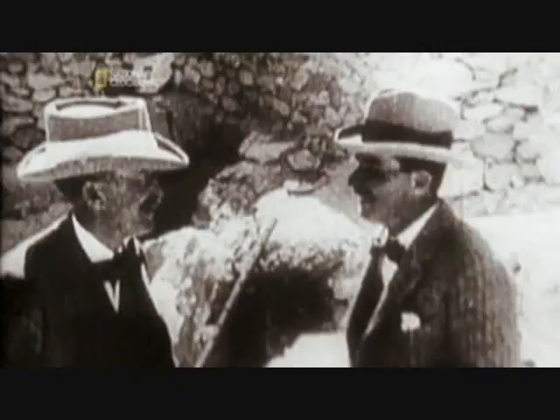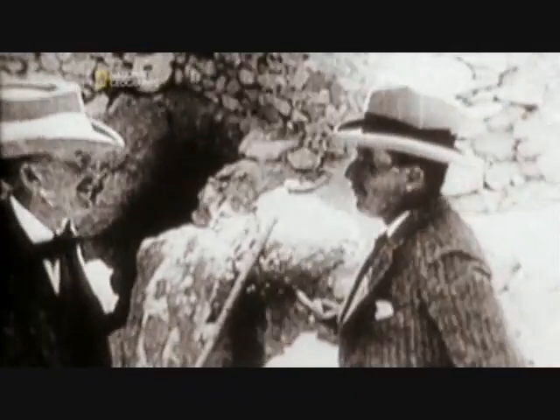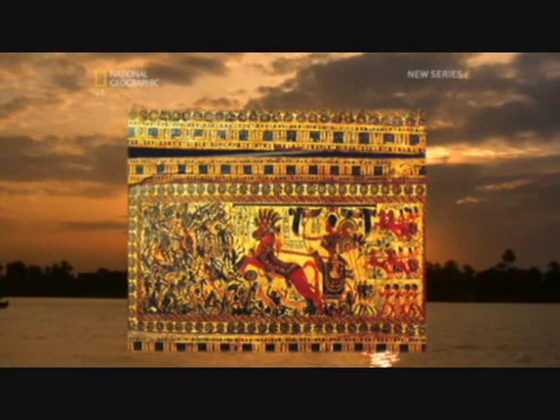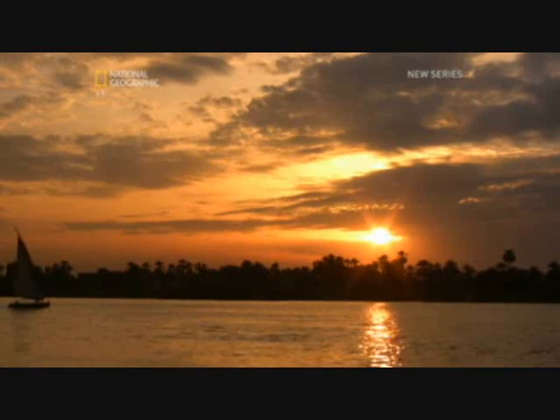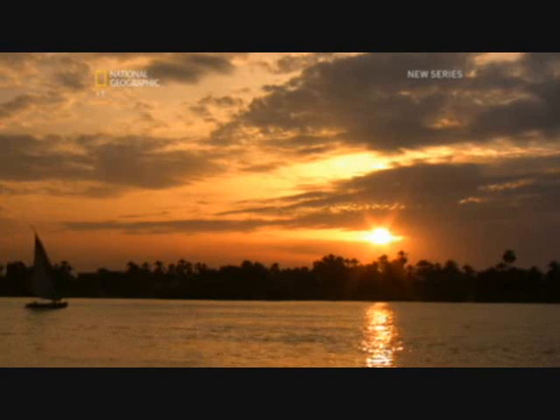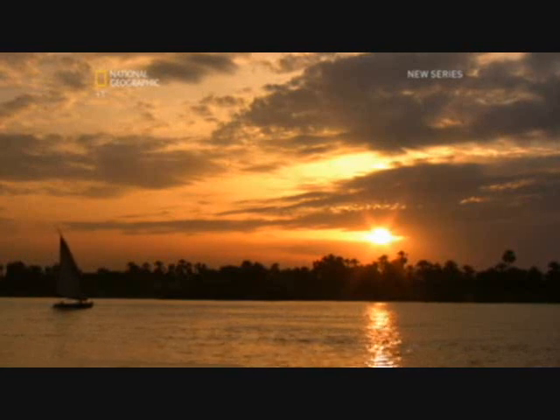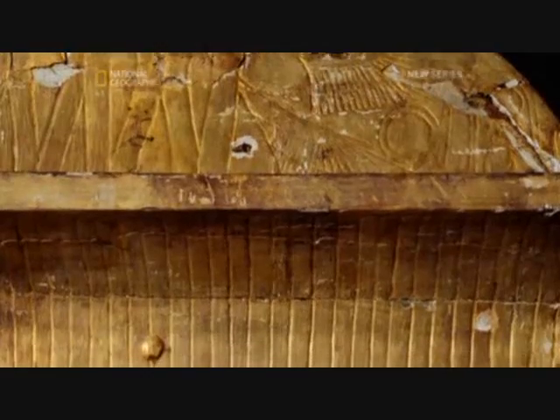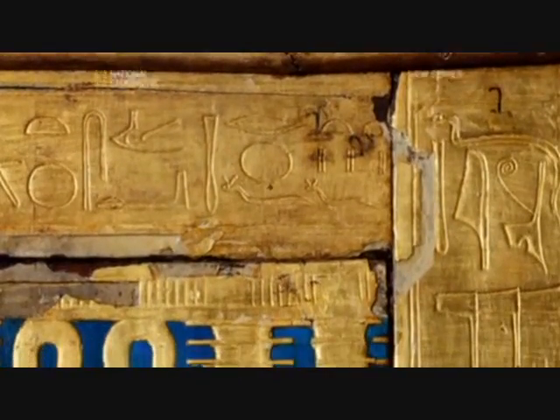Tutankhamun's tomb was discovered in 1922, along with something much more important for the Sydney Opera House. Among priceless ancient Egyptian artefacts were ingenious wooden chests. Despite the fertility brought by the mighty Nile, quality wood was in short supply. To get round this, ancient Egyptian carpenters faked the appearance of fine wood. Tutankhamun's chests were made of layers of poor wood faced with a thin veneer of rare wood. In other words, it was plywood.